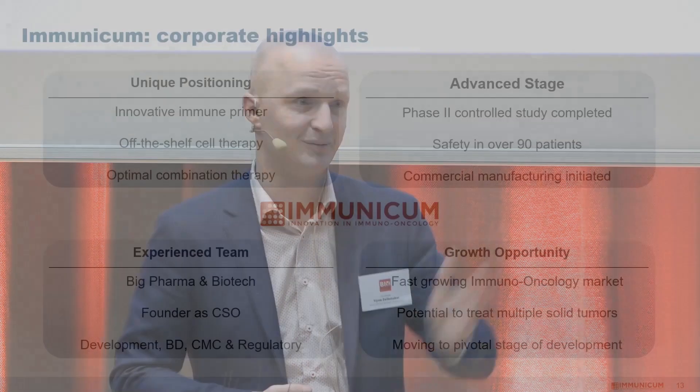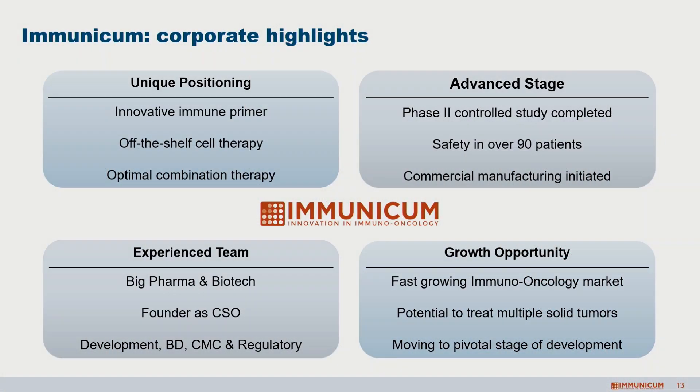As a summary, we have a very unique product in development in the immuno-oncology space. We're already quite advanced in terms of clinical data and especially the safety profile we have across different indications. We have the right team in place to move this to the next stage of development, and we have financing in place to prepare for that. We are now exploring options to move into the right pivotal study. If there are any questions, I'm happy to answer them outside and over lunch as well. Thank you.